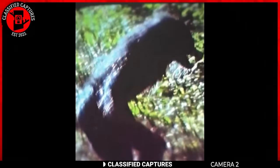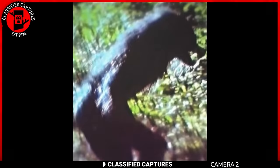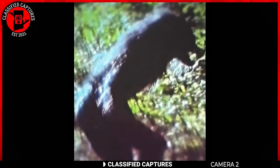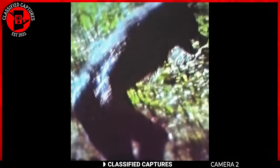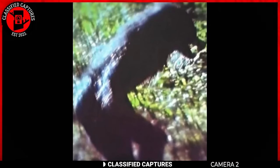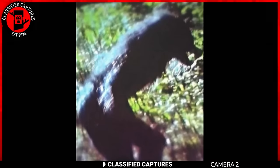A trail camera captured this creature in the woods. This has to be a bipedal wolf-like creature. Just look at its snout and hairy body. From the waist down, it appears to be human. The darkness makes it hard to see, but we can see enough. Take a look at its knee. Two things come to mind. The first originates from spooky stories and folklore, suggesting it might be a werewolf or a dogman.